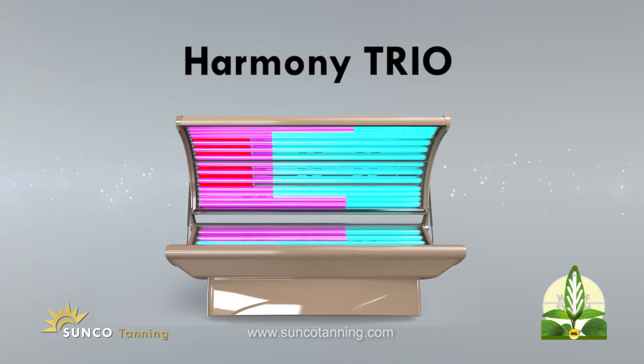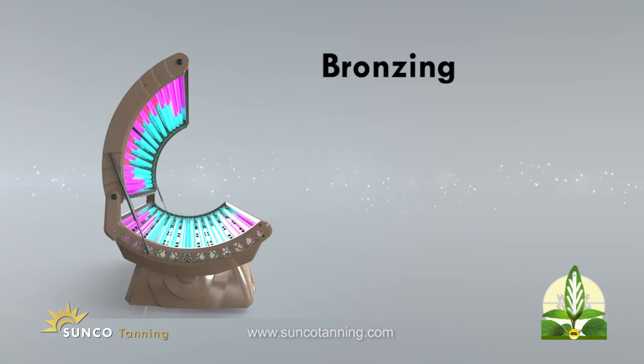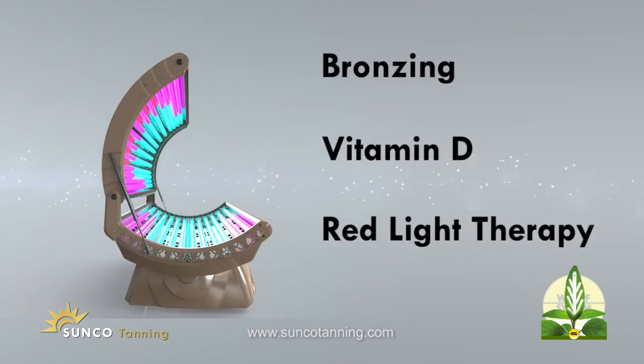No other tanning bed can compare with the versatility of the Harmony Trio by Sunco Tanning. Enhance your look with bronzing, vitamin D, and red light therapy.